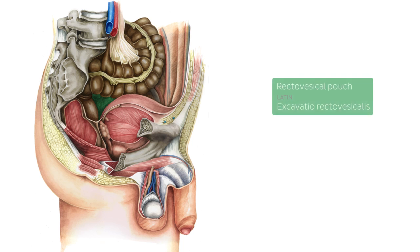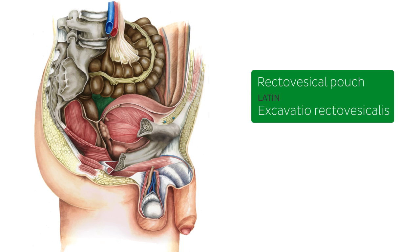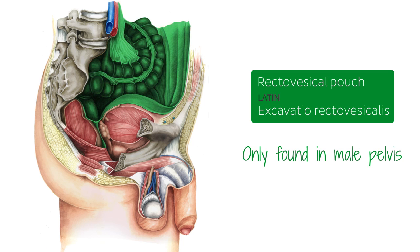The rectovesical pouch, shown in green, is an anatomical space only found in the male pelvis. It lies between the rectum and the urinary bladder. The pelvic cavity is home to these and other infraperitoneal organs, which mostly lie inferior to the peritoneum, which envelops the area here.